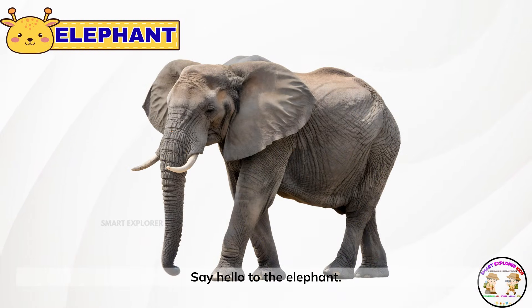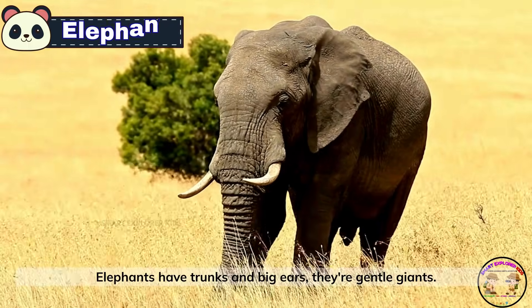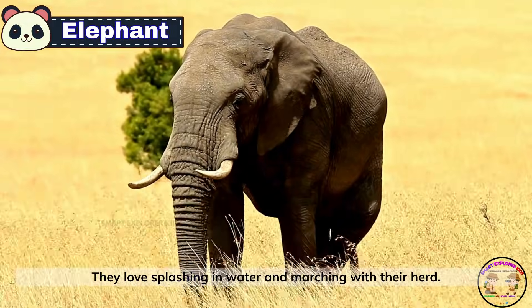Say hello to the elephant. Elephants have trunks and big ears. They're gentle giants. They love splashing in water and marching with their herd.